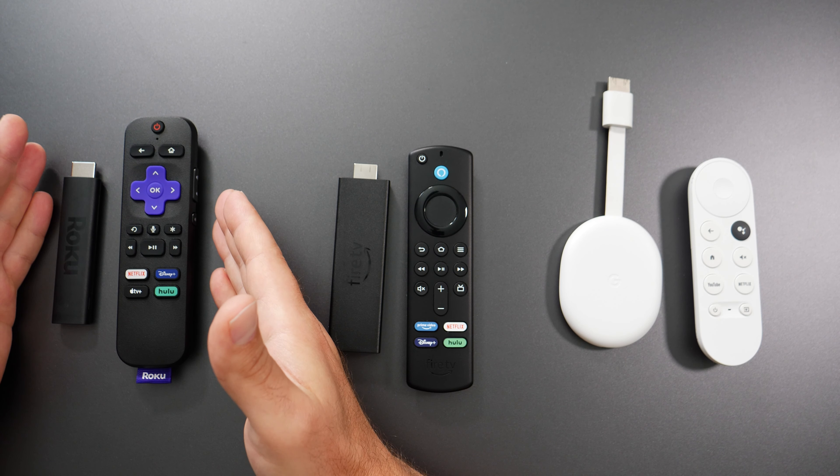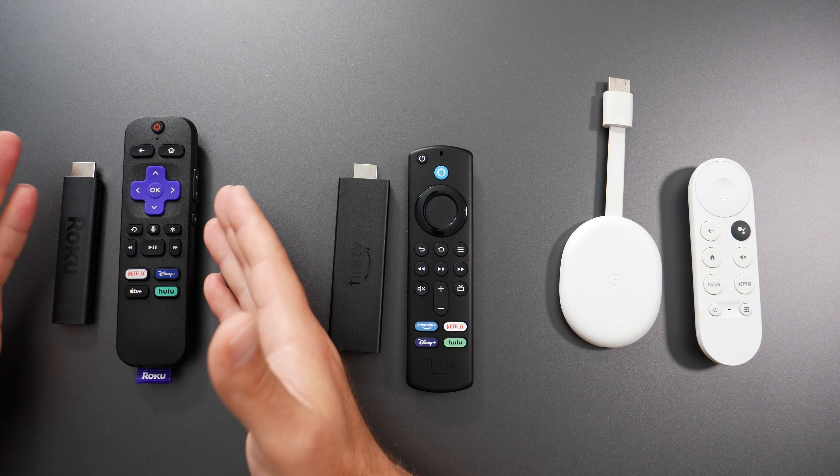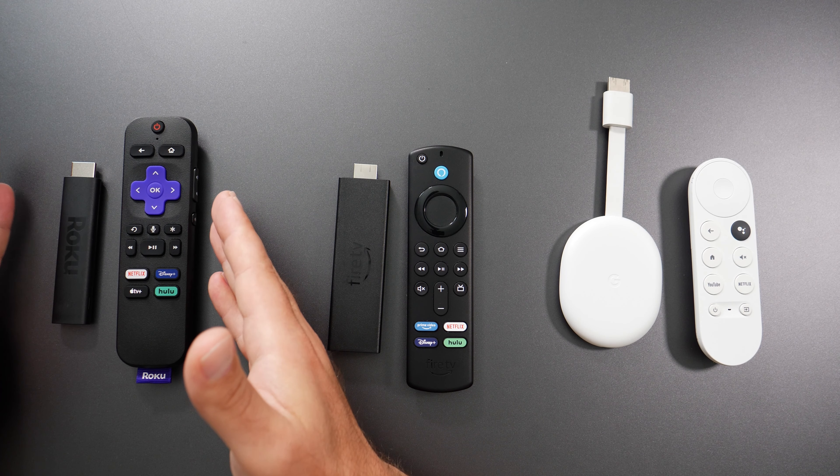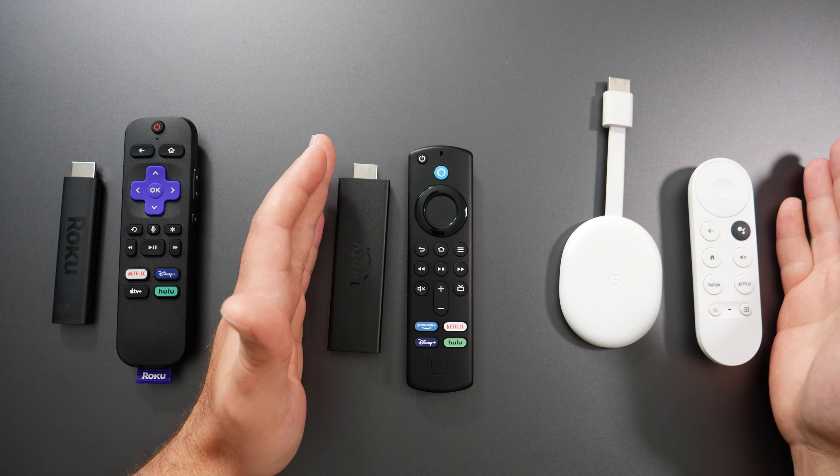As far as theme changes to the user interface, Roku gives you the most customizability — you can change backgrounds, add different themes, and it has a pretty cool screensaver as well. With the Fire TV Stick and Chromecast you're more limited in what you can do.